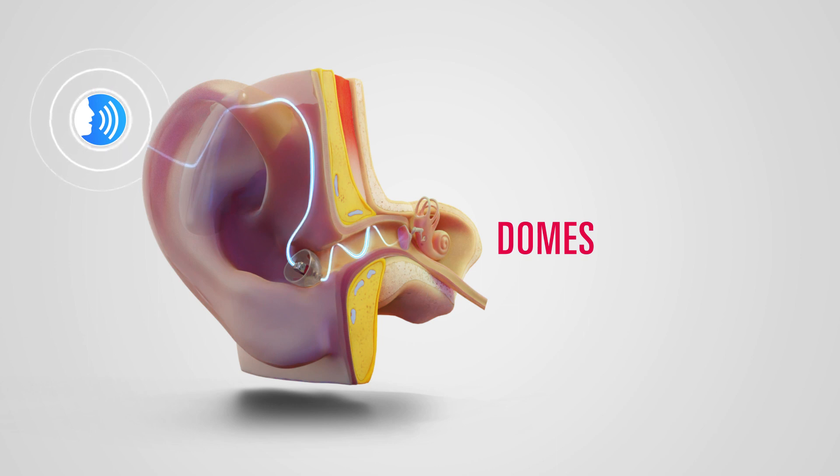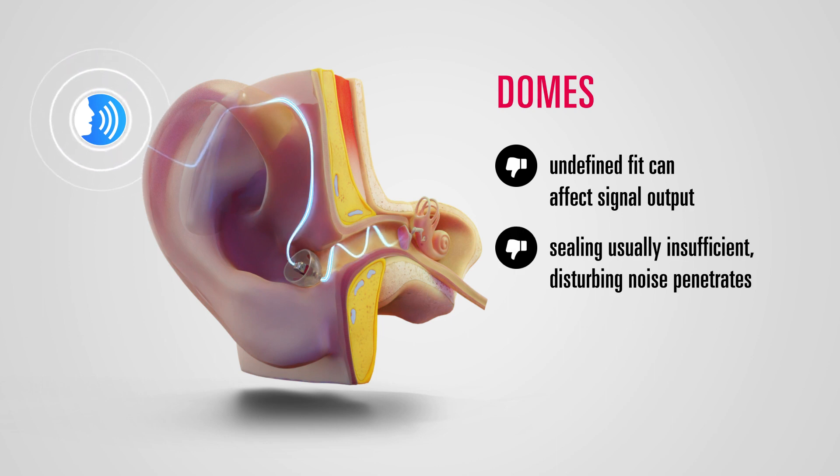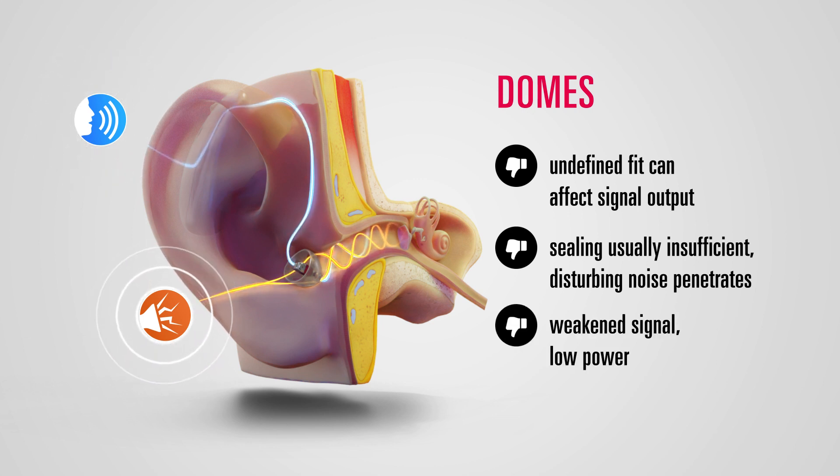The undefined fit severely impairs the signal output. Since the dome usually cannot seal the ear canal sufficiently, disturbing noise penetrates almost unhindered. The speech signal is overlaid and reduced. This means that the hearing aid cannot use its full potential.